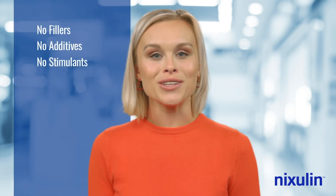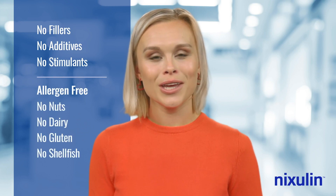Nixolin does not contain fillers, additives, or stimulants, and is free from common allergens such as nuts, dairy, gluten, and shellfish.